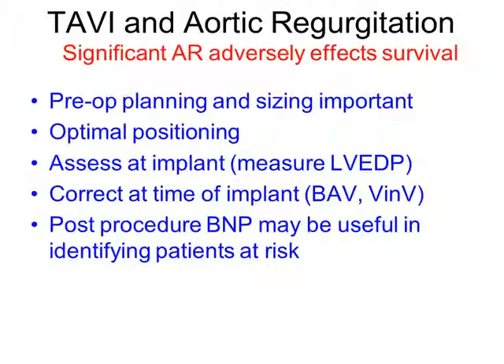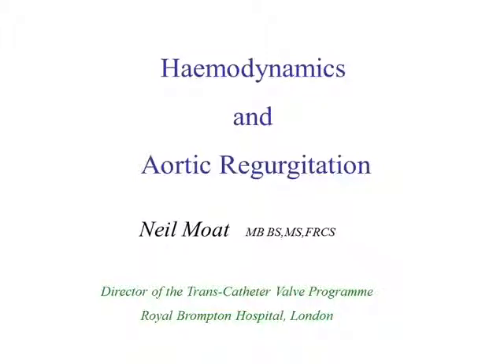There are a whole host of manoeuvres you can use depending on the cause of the AR — whether it's malpositioning, suboptimal stent deployment, etc. — and you should tailor treatment accordingly. Most of our experience is with core valve, and the best way we've found to deal with paravalval AR is implanting a valve-in-valve, which is usually very effective. Early post-procedural BNP may also be useful in assessing the physiological effect of paravalval AR, and may indicate the need to take the patient back for another intervention, or in an intermediate-risk patient, to the operating theatre for surgical valve replacement. I hope that gives you a quick run-through of forward flow hemodynamics and the relevance of aortic regurgitation in the TAVI population. Thank you very much.